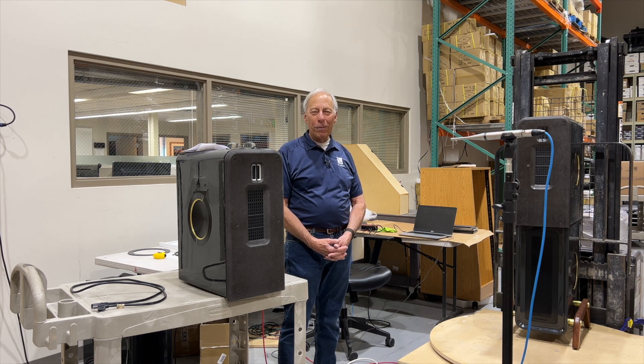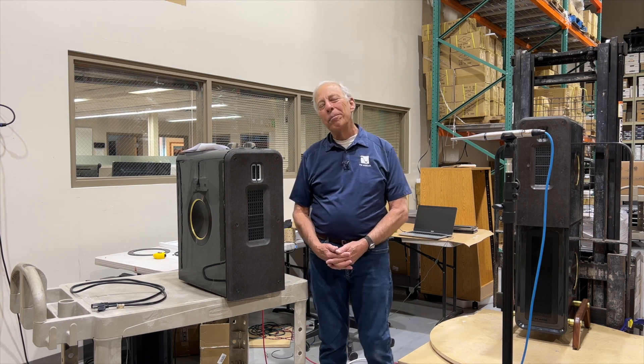All right, thanks for the question. I hope that helped. I'll talk to you tomorrow.